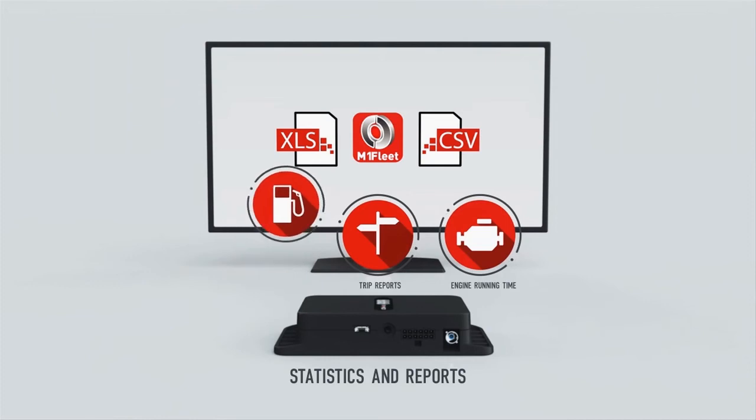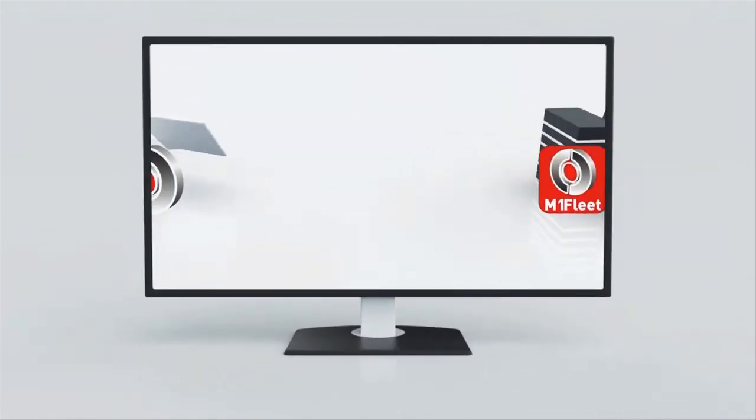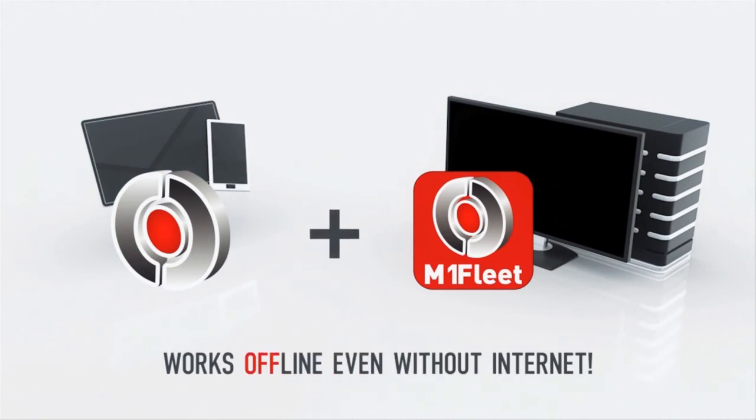Using your own server, you have full control of all the data now and forever. M1 MOVE and M1 Fleet Enterprise work independently from each other, but also complement their functionality, providing a robust offline mode that doesn't require an internet connection. Our software gives full privacy and control to any fleet management or service provider company.